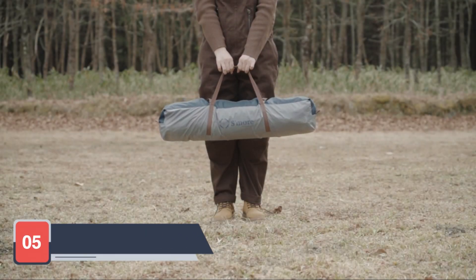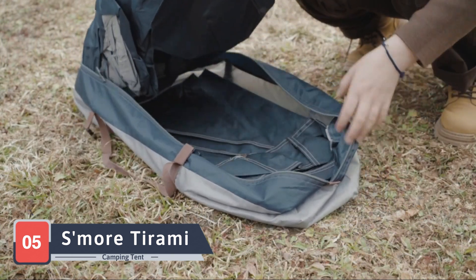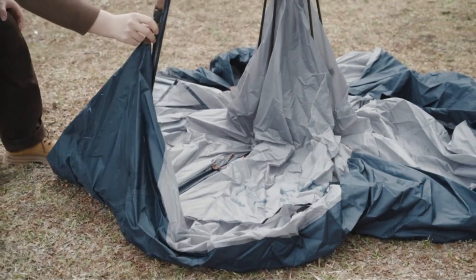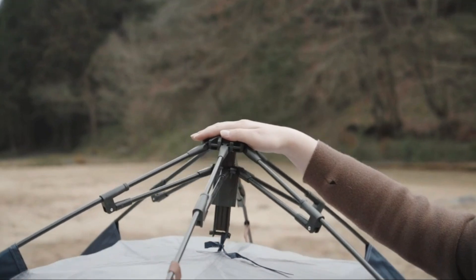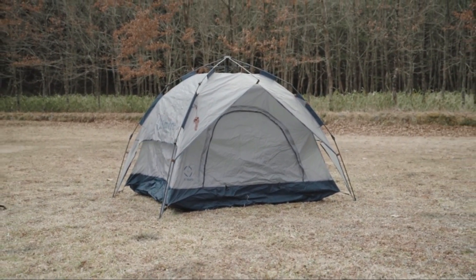Rounding out our list at number five is the Esmore Tarami Marshmallow Pop-Up Camping Tent. This tent stands out with its unique design and excellent functionality. The Esmore Tarami tent can be set up in a matter of seconds, providing instant shelter and comfort. It features a spacious interior that can comfortably fit two people and their gear. The tent is made from high-quality materials that are both waterproof and durable, ensuring it can withstand various weather conditions.